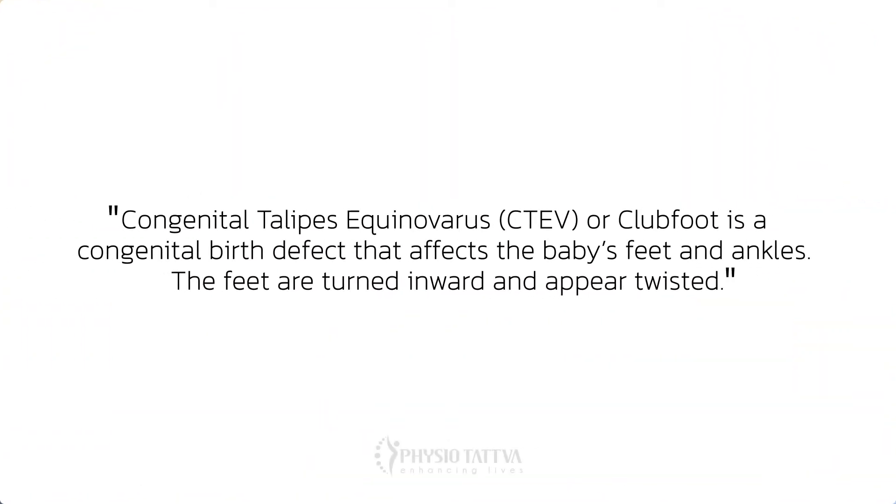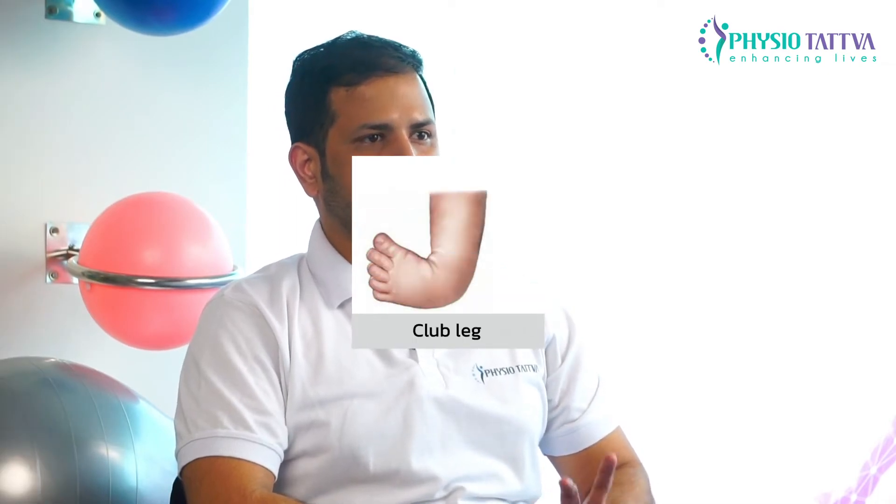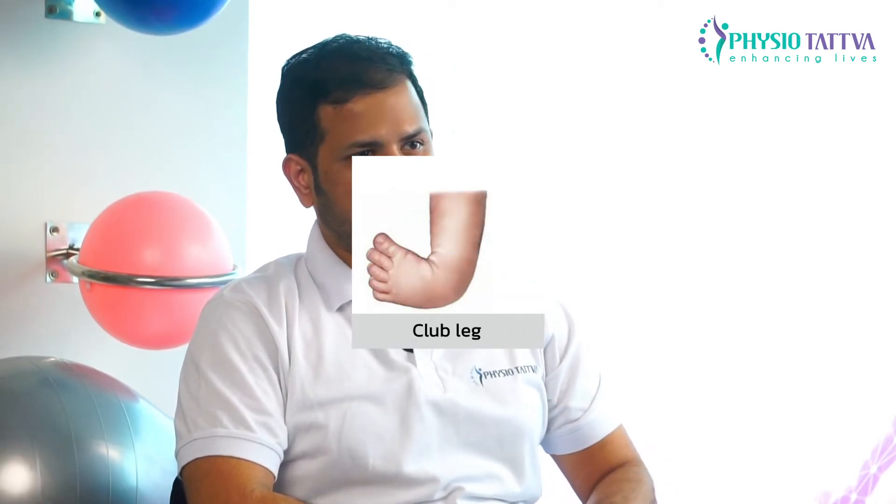Club foot, or CTEV — that is congenital talipes equinovarus — is a congenital birth defect that affects the baby's feet and ankles. The feet are usually turned inward and appear twisted. The top regions of the feet are usually twisted downward or inward, which also makes the heel turn inwards.